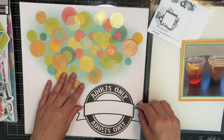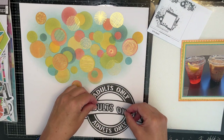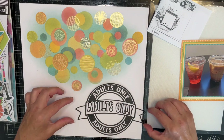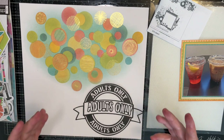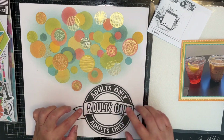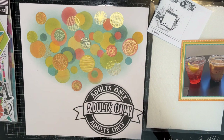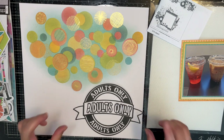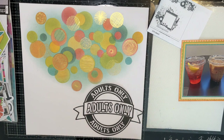Today's cut file is this cool little sign — it says 'Adults Only.' When you get them pre-cut they all come in white. I took it and — it apparently is not completely dry even though I did it last night — I sprayed it with Heidi Swapp Color Shine in black, so I'm leaving little black spots where I've had it. But it'll be all right.